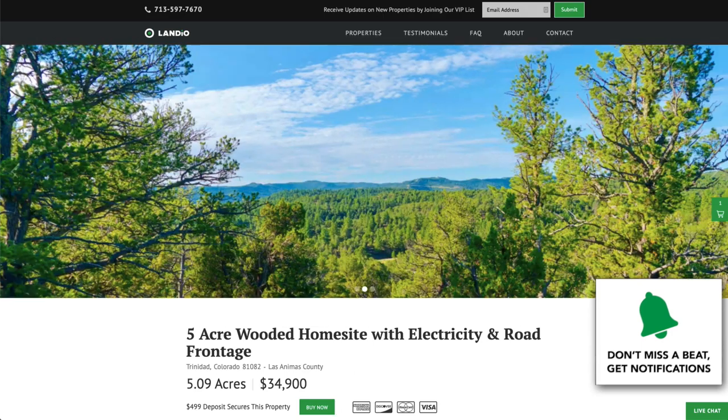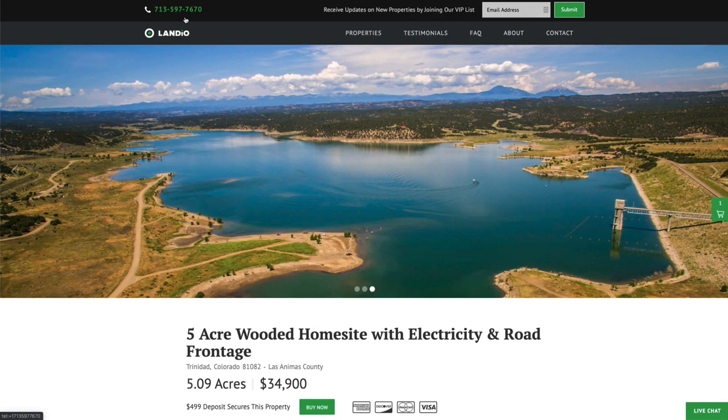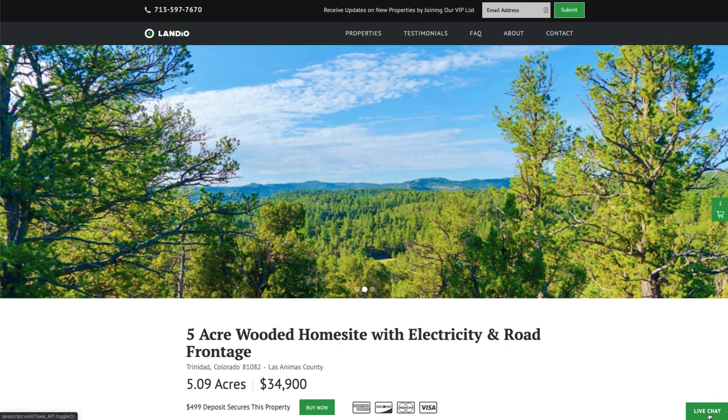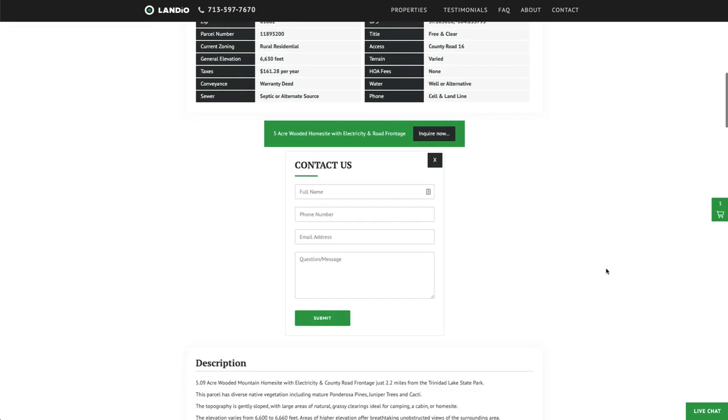If you have any questions, our phone number is on top of every page of our website — that number is 713-597-7670, and it also receives text messages. We have a live chat feature on our website where you can communicate with us in real time. If we're not available, please send us a message and we'll respond at our next availability. You can also fill out the contact form on our website or send us an email directly at hello@landio.com.